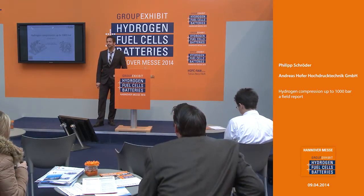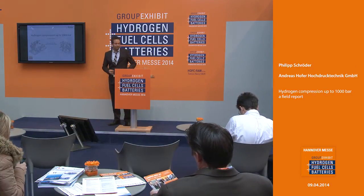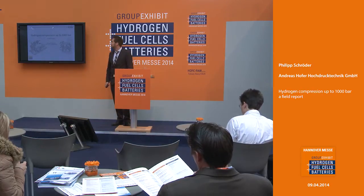Hello, my name is Philip Schröder from Andreas Hofer Hochdrucktechnik in Mülheim-ander-Ruhr. Today I will give you a small summary about our field reports in the hydrogen business.